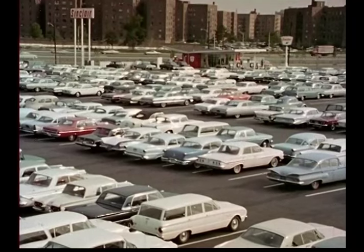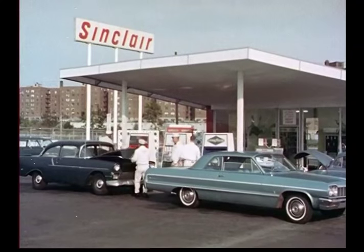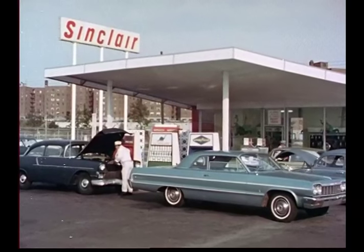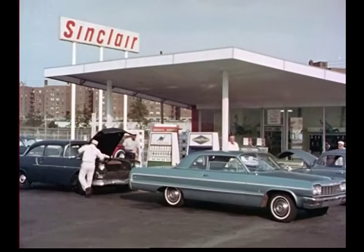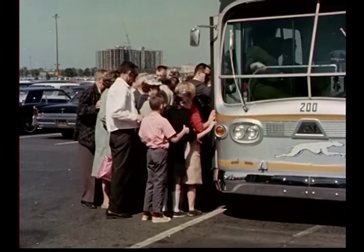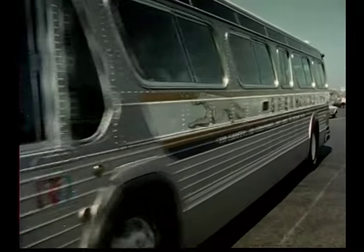Across the fairgrounds, there's another 10,000-car parking lot. Here too, a Sinclair service station welcomes travelers from all parts of the nation to the excitement of the fair. Incidentally, the fleet of more than 300 buses that takes motorists from parking lots to the fair gates also uses Sinclair products.